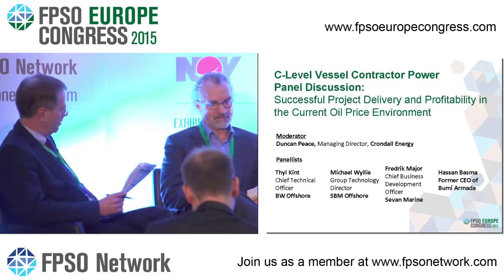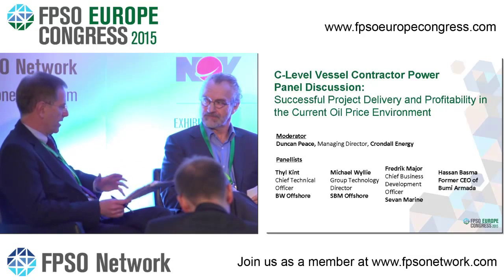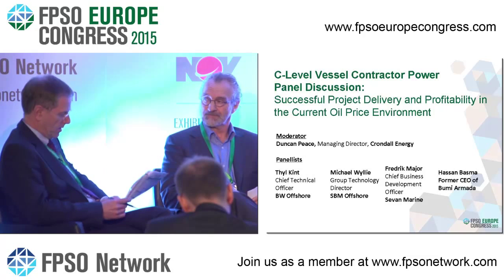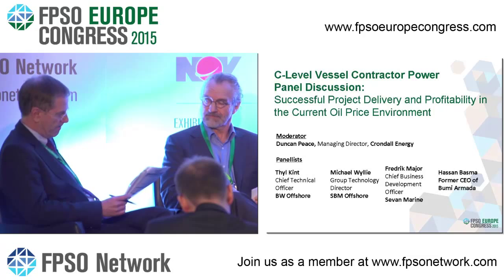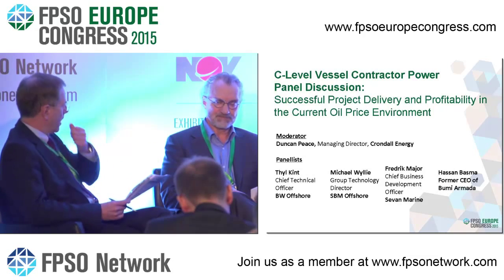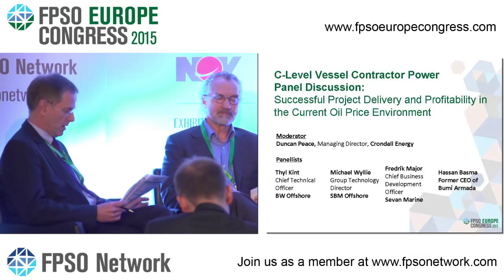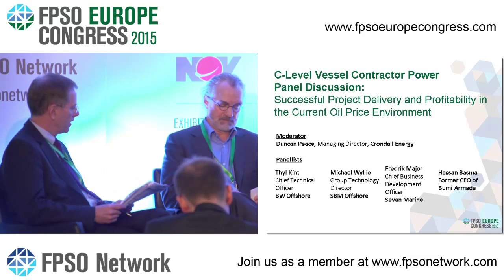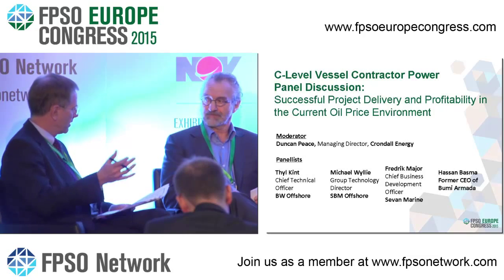Frederick, not necessarily on finance since your business model differs — but in terms of execution models, any thoughts on how execution models for projects going forward will help things in the future?